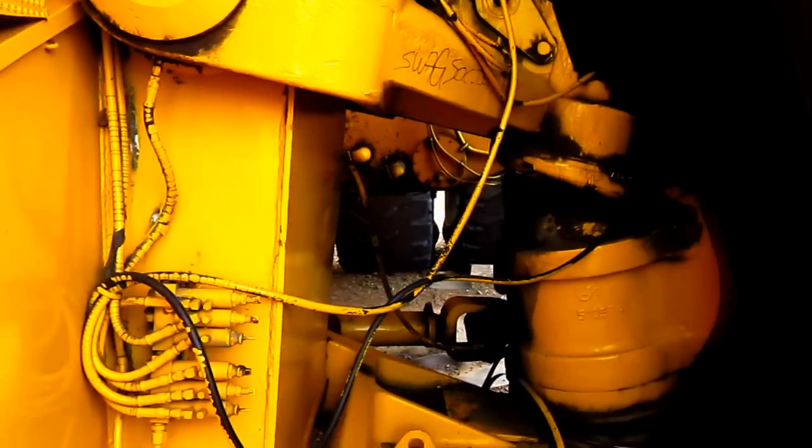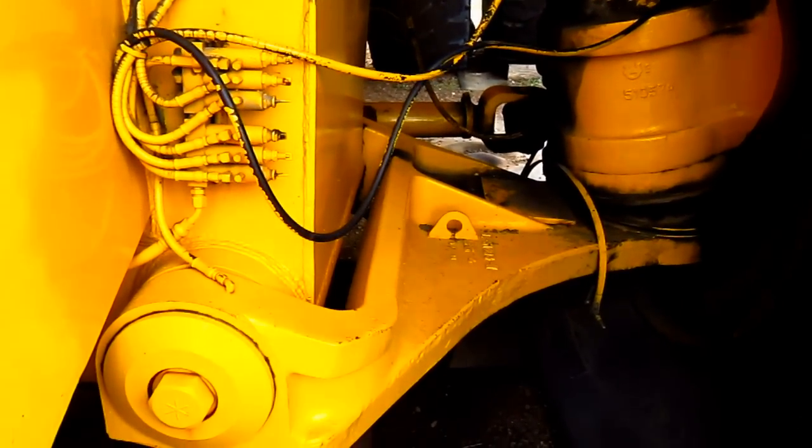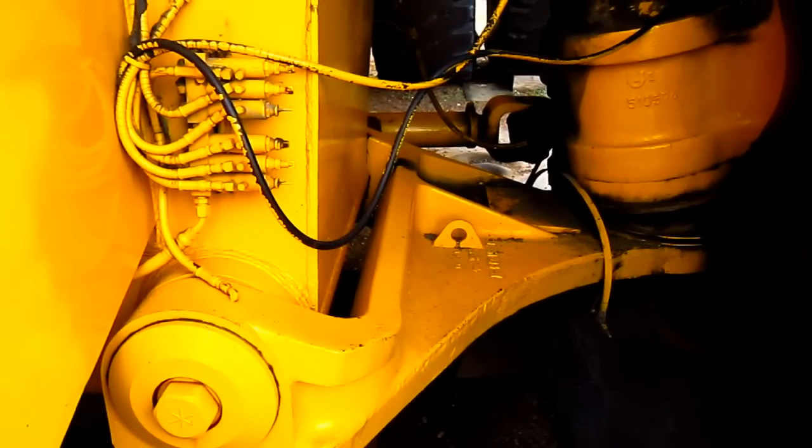The truck also featured a dual parallel control arm arrangement that improved handling and extended tire life, which you can see right here. And the truck also utilized the Marshmallow spring system, which was developed by Firestone.